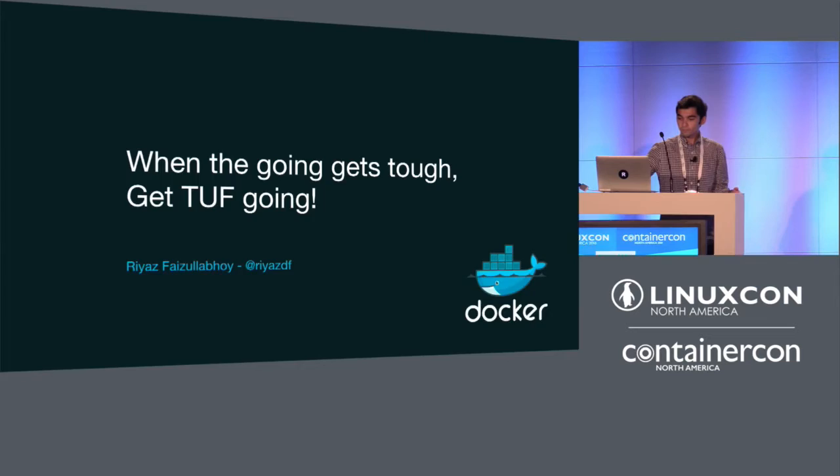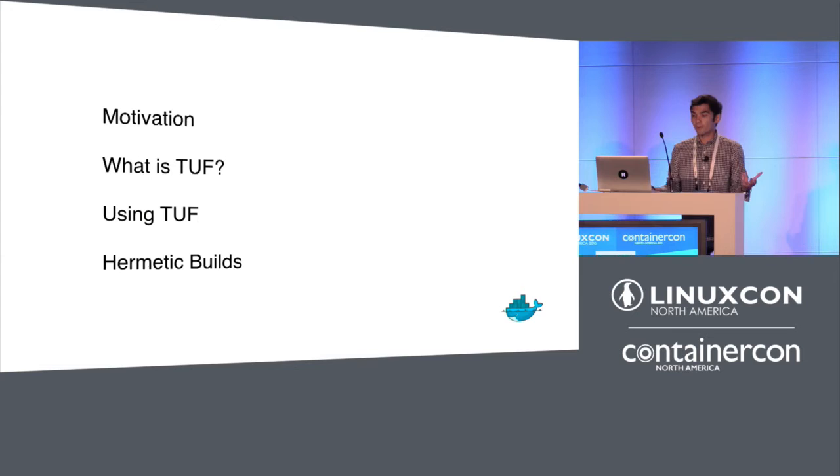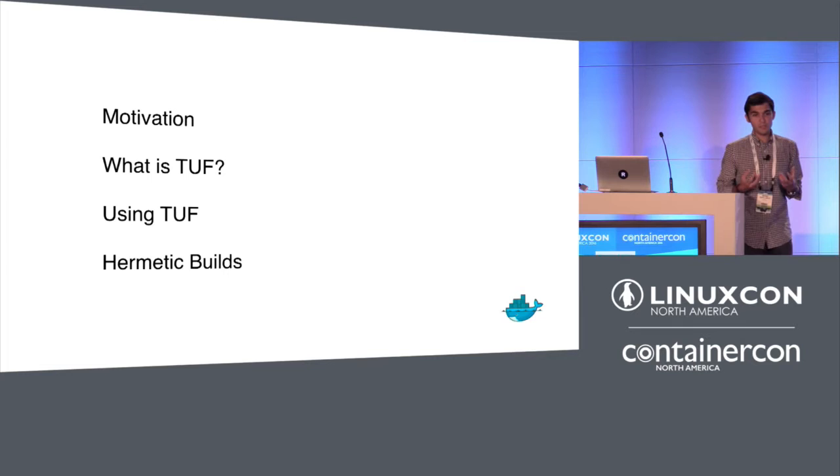I'll start with a construction of a package manager and explain that if you're using just TLS and GPG, you're going to have a really bad time. Then I'll introduce TUF, which is shorthand for the Update Framework — a full-fledged framework for delivering secure updates. We'll dive into what it does under the hood, see how it's being used today, and end with the idea of hermetic builds.